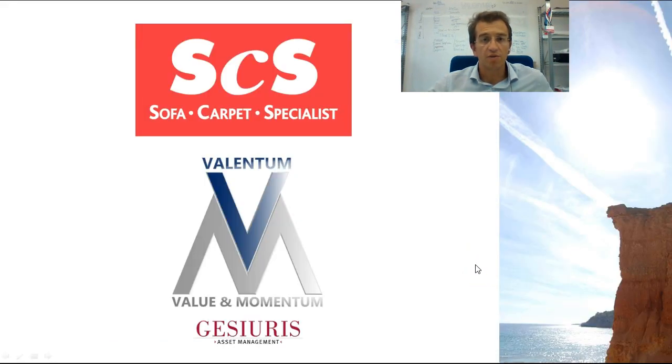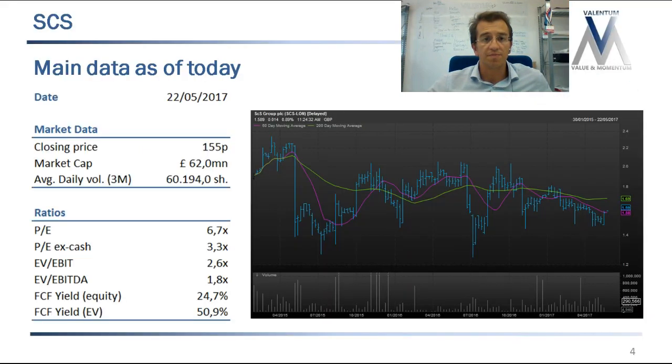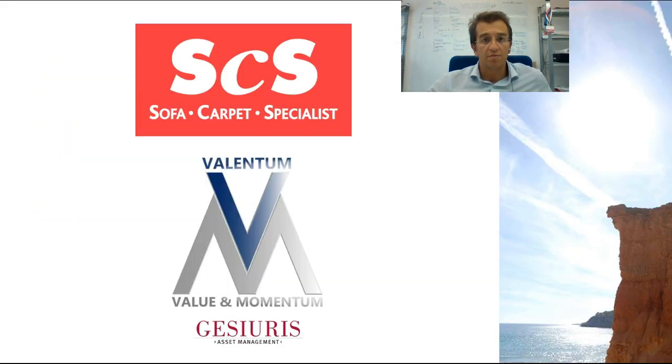Today we're going to present a new company in our portfolio called SCS. It's a company in the furniture sector in the UK and it's a very good example of how we analyze companies and what we look for. Let's start.